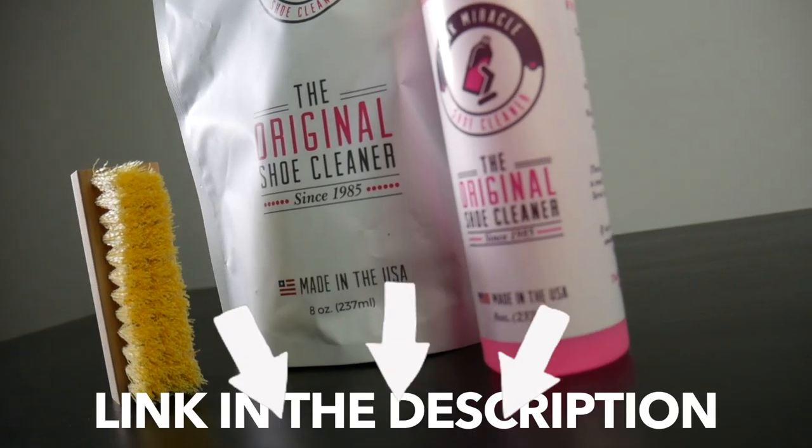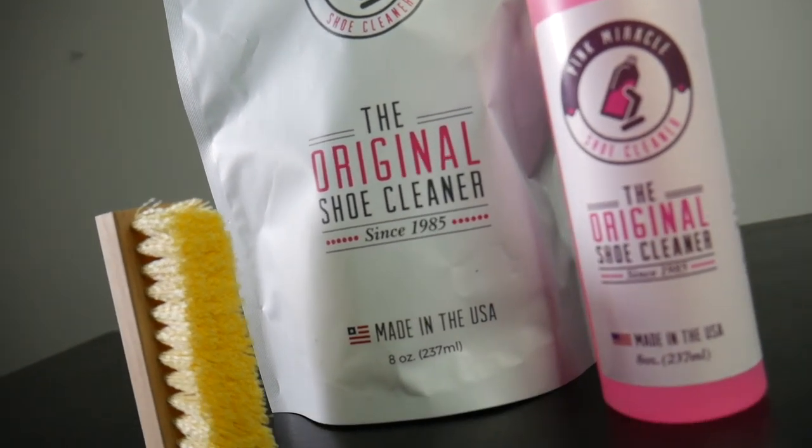Now for all you guys who wear really nice sneakers, you're obviously gonna have to clean them. We have a solution — Pink Miracle. It is super cheap and it actually does magic on your sneakers. If you're a sneakerhead, you always want to have a cleaner, and I would definitely recommend Pink Miracle.